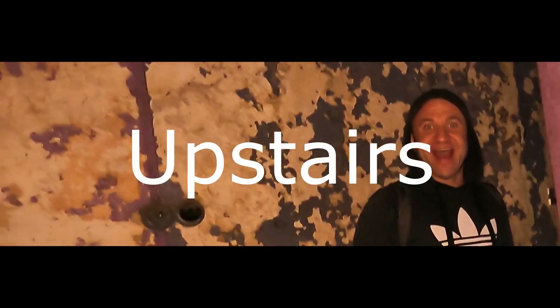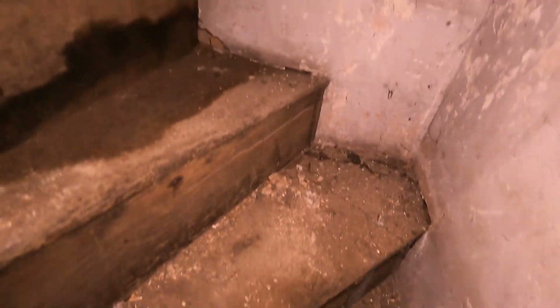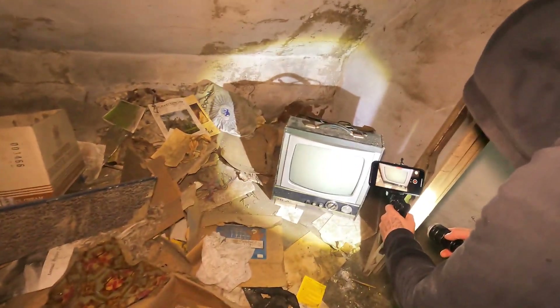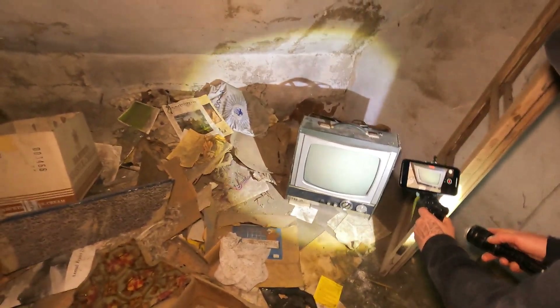Heading upstairs. Oh, this is a cupboard - there's a door as well. Oh God - a TV and radio! Jesus Christ. If this isn't a time capsule, I don't know what is. That's from the 1960s or 1950s even. I'd love to play Fortnite on that. An old bus ticket - a single - though there's no date on it unfortunately.